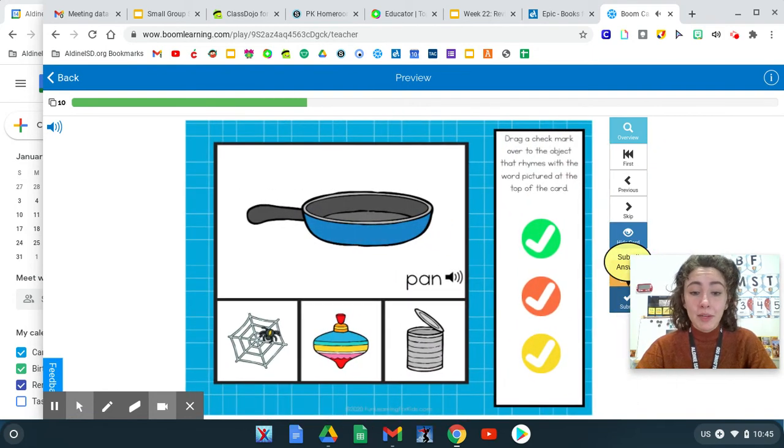Let's try one more rhyming word. Let's rhyme with the word pan. Pan, web. Pan, top. Pan, can. Do those have the same ending sound? Pan, can. Yes. They both have the same "an" ending sound. Listen carefully: P-an, k-an. Awesome job. They are rhyming words.